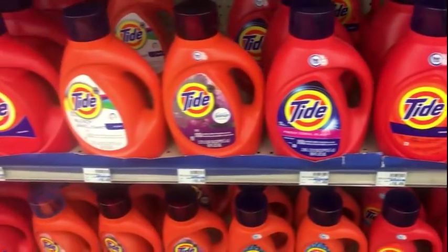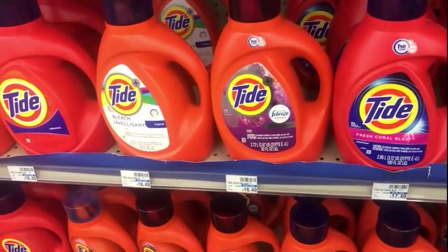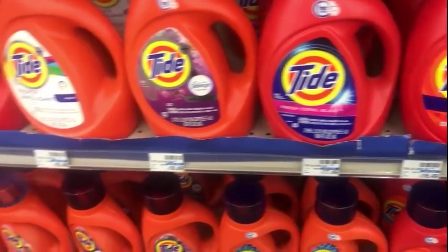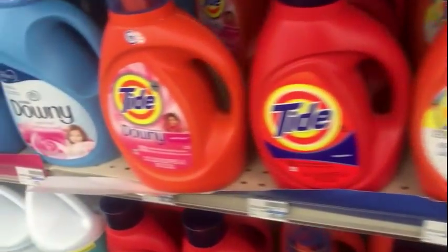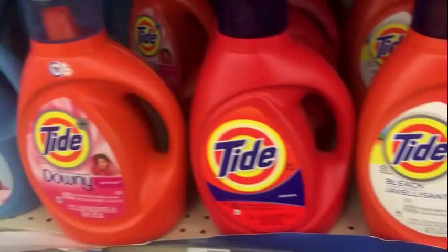I would get the Scent Tide but they have 59 loads for that one. The Coral Blast is 64 loads and the Downy is 59 loads. I just feel cheated when I get those, so I stick with the original.